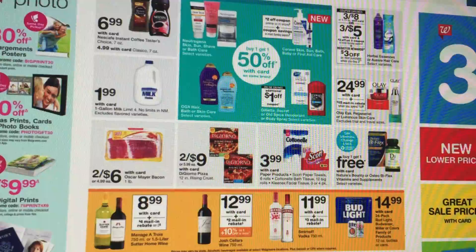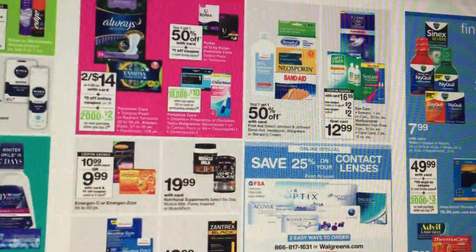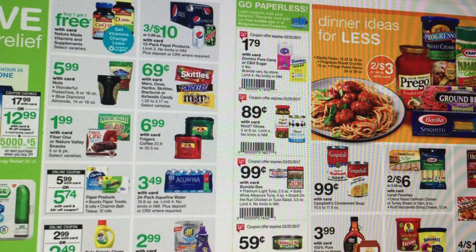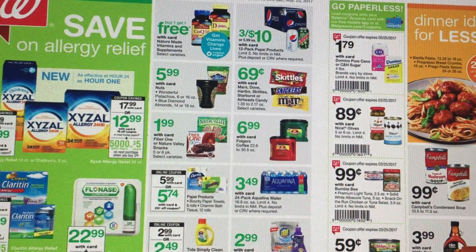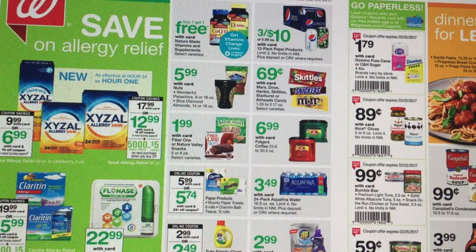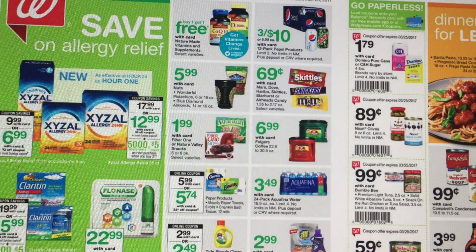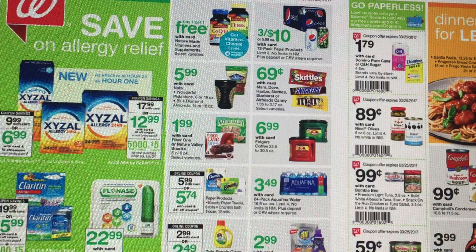So that's our Walgreens ad for the new deals starting the 19th. Hopefully this gave you a good idea of what's going to be on sale. Not a super exciting week, but there are some deals to grab. If you'd like to see a coupon matchups video on Walgreens deals, comment below and let me know. Hopefully this video was helpful — if you'd like to see this each week, give it a thumbs up. I rate my videos by thumbs up and comments, so if people are watching and finding it useful, I have no problem doing them each week. Thanks so much for watching, guys. Bye-bye.